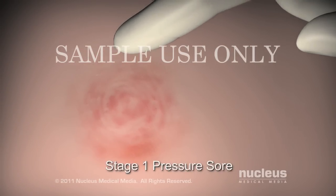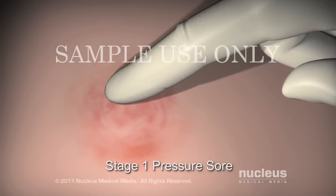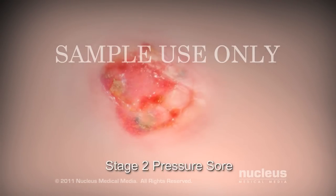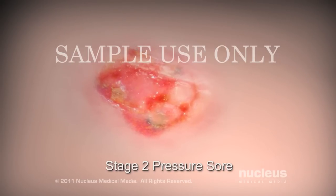A Stage 1 pressure sore is reddened, inflamed, and does not blanch or become pale when pressure is applied. A Stage 2 pressure sore appears as a blister or an open sore. The area surrounding the sore may be red and irritated.